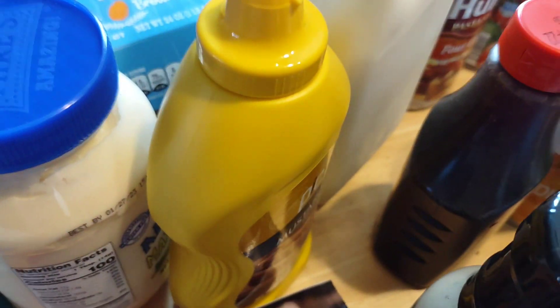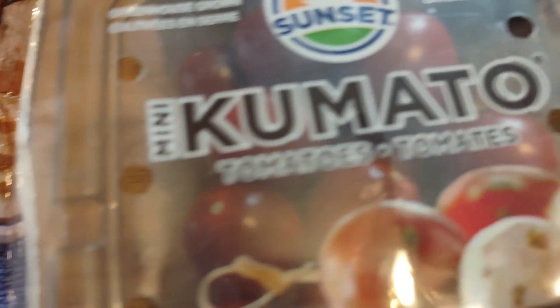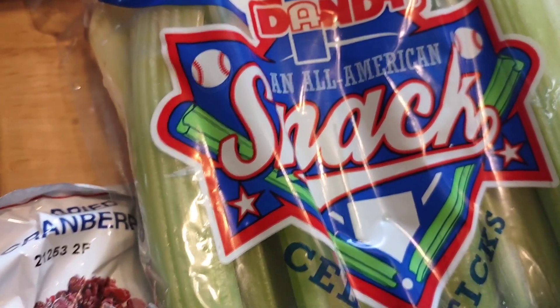A dozen eggs, mayonnaise, mustard, half a gallon of milk, a dressing, some tomatoes, fruit snacks and cranberries, celery sticks, green beans. Now for the canned goods in the back.